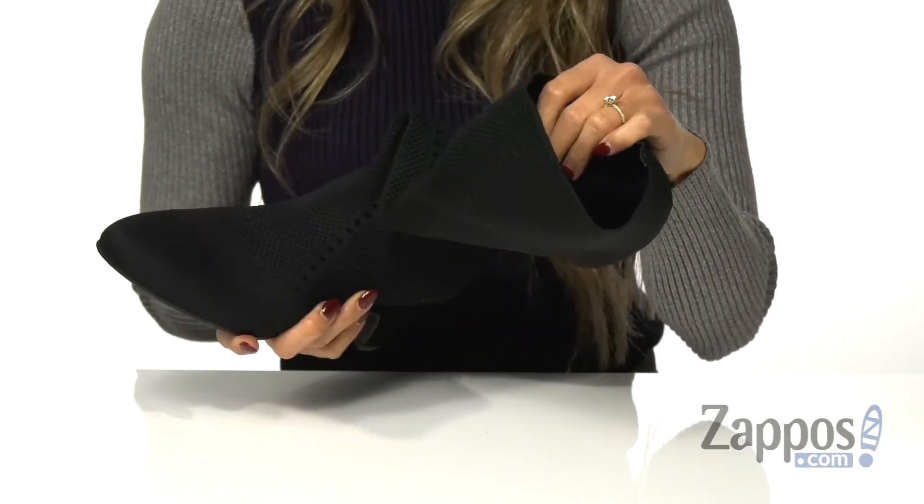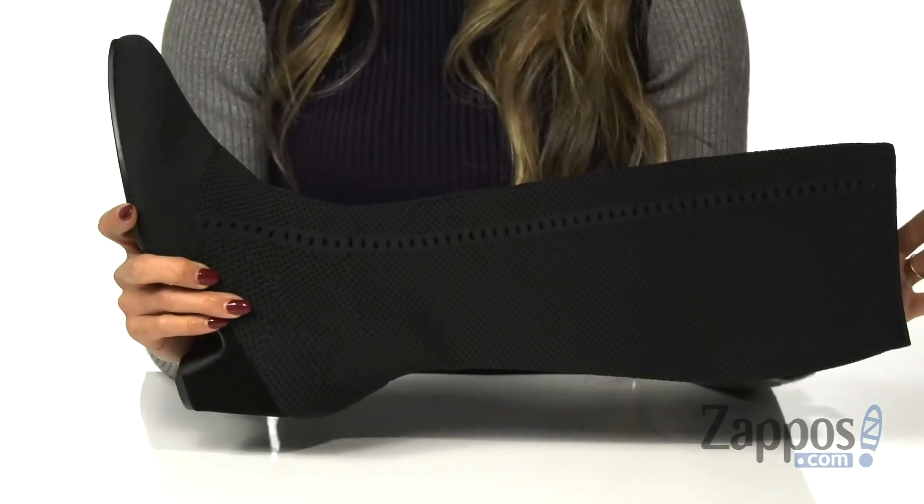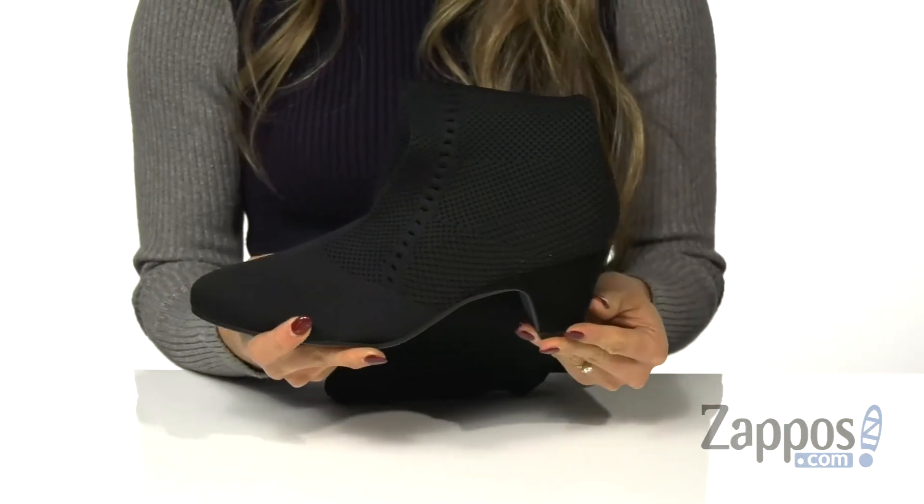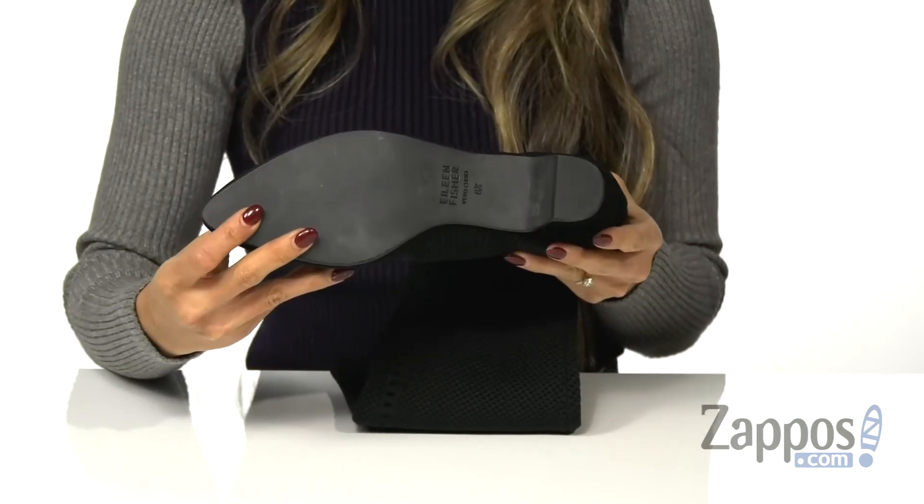The inside has a soft knit lining and a padded footbed that can provide some comfort with each step. And it's all on top of a mini stacked heel and a leather outsole.